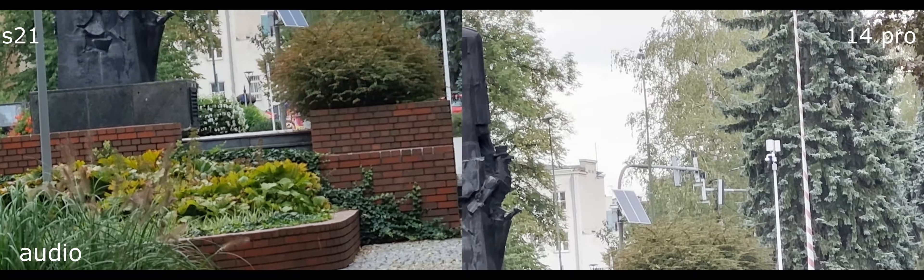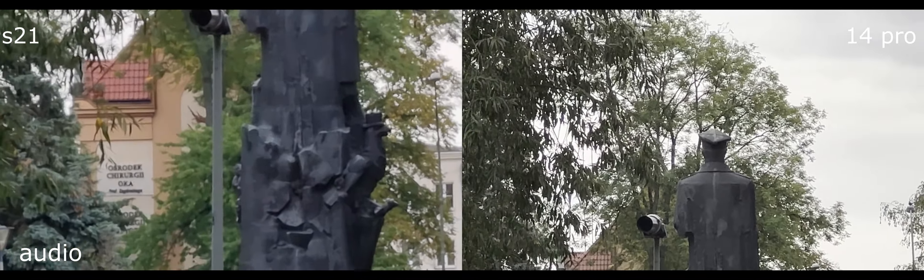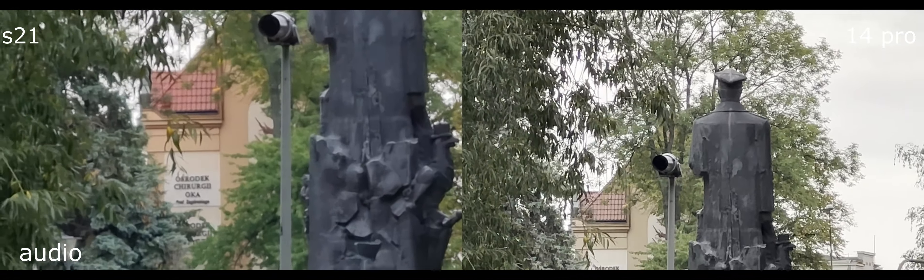Samsung has 12x but iPhone maxes out at 9x. I still think iPhone is the better image, even though Samsung is about 3x less expensive. With Samsung you can go all the way to 12x. Let's go back to the wide angle.